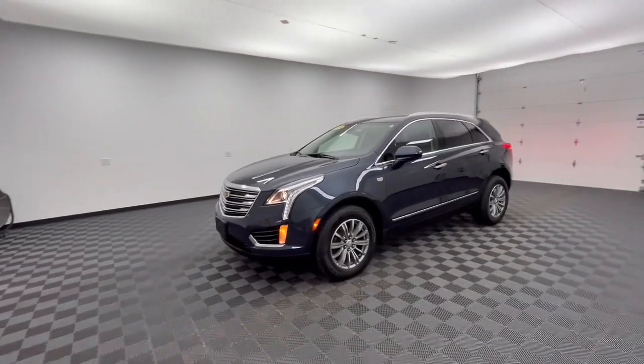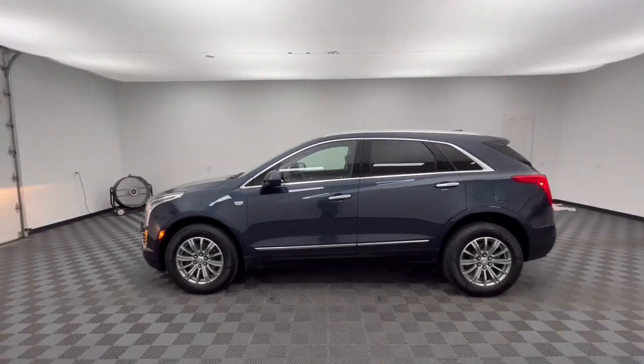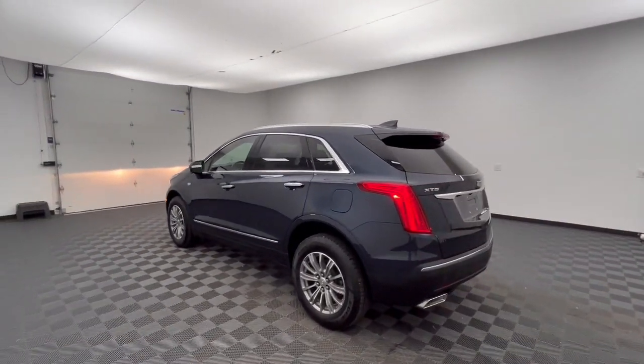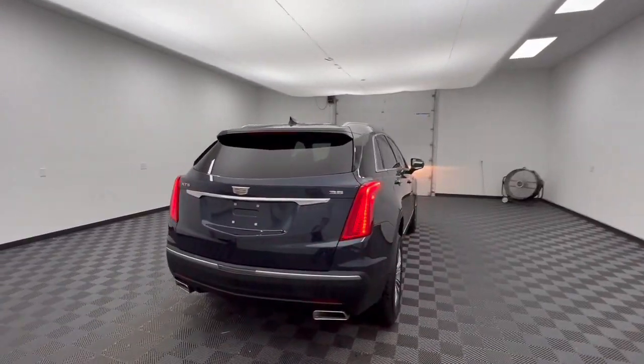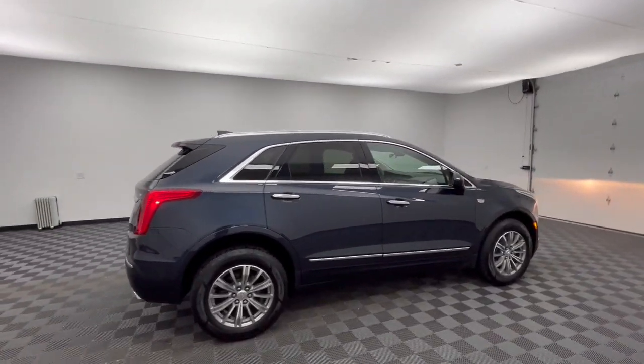Looking for your dream car? It could be the 2019 Cadillac XT5. This vehicle is an outstanding buy with fewer than 20,000 miles on the odometer. The Cadillac XT5 — the refined luxury crossover that's designed to meet any challenge the road has in store while keeping you safe and connected.